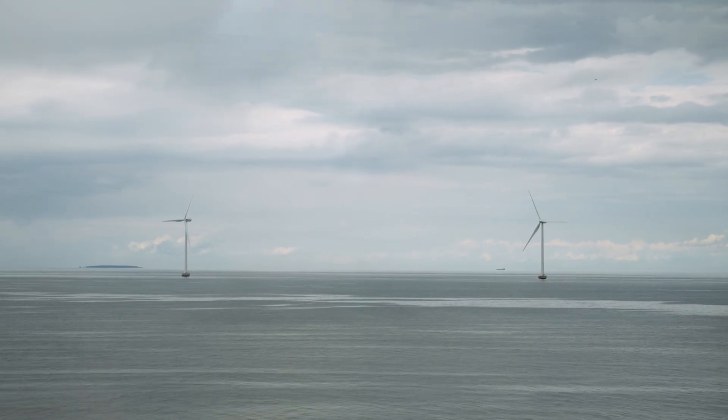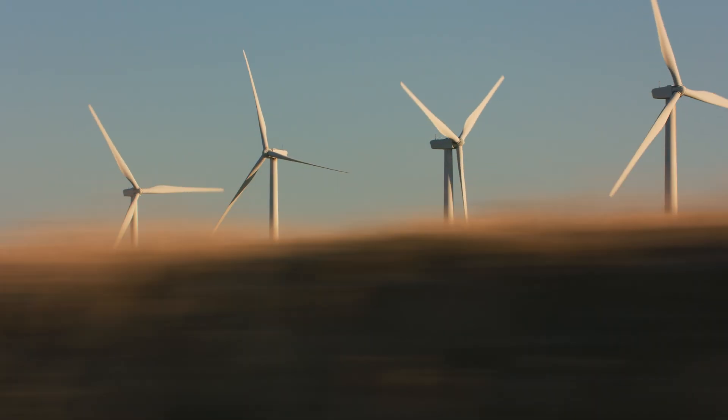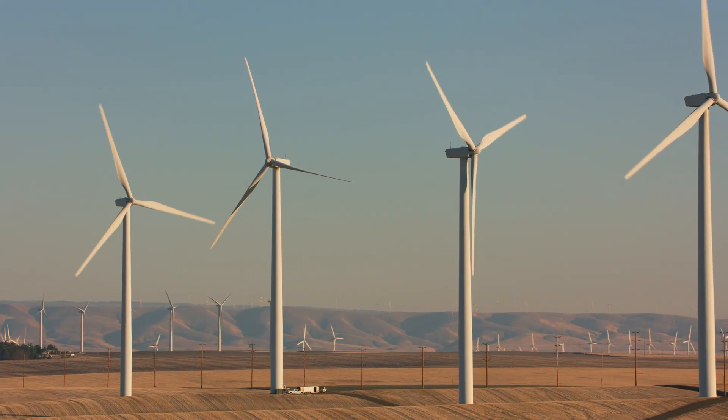With its impressive scale and impact, the wind farm serves as an inspiration for renewable energy projects around the world.